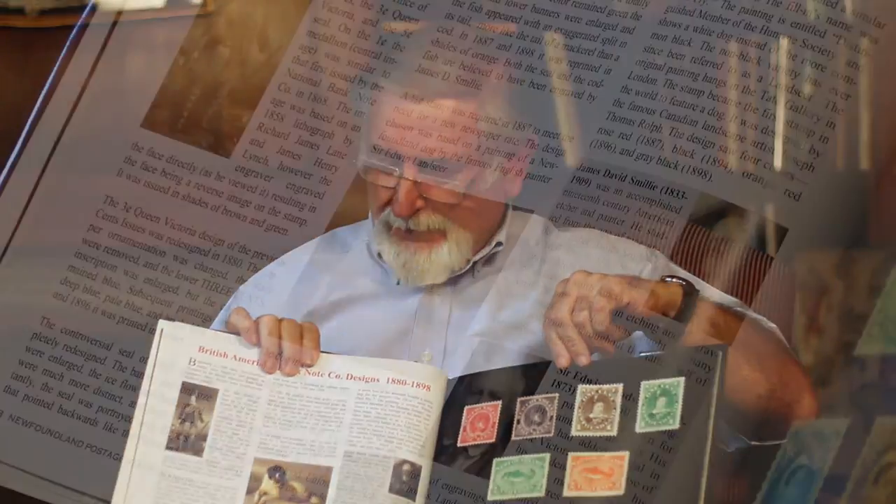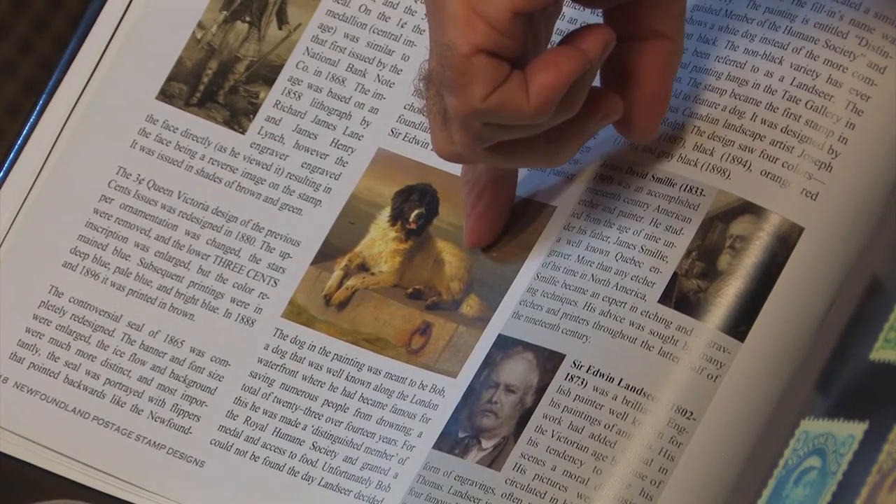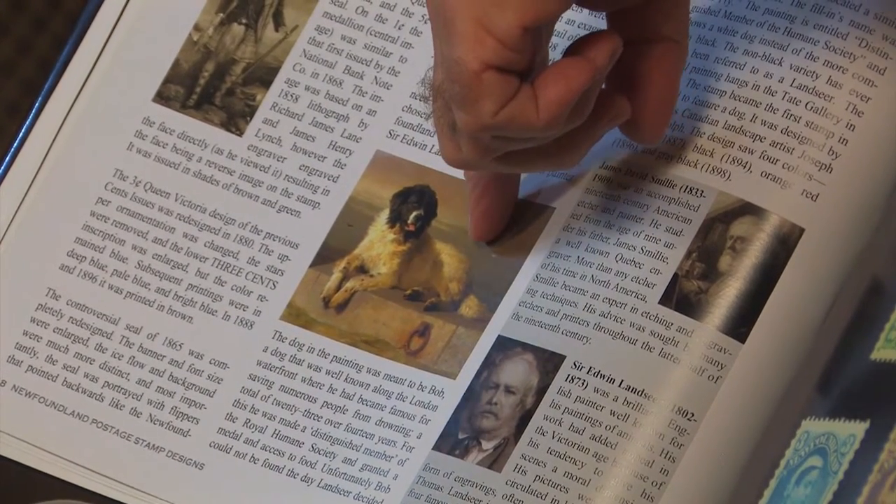For example, this one here — the Newfoundland dog's face — a well-known Newfoundland stamp. It was printed in red and black. What most people don't know is that the dog actually used for this image was a white dog. He's shown down here; this is the image that the original design came from. The dog's name was Bob, and so that tells the story of how Bob got to be on the postage stamp.